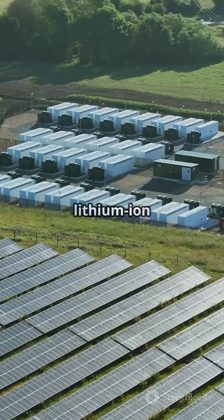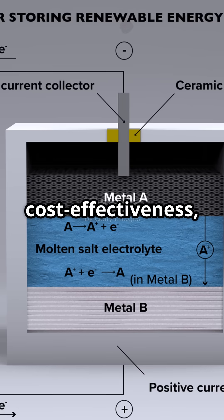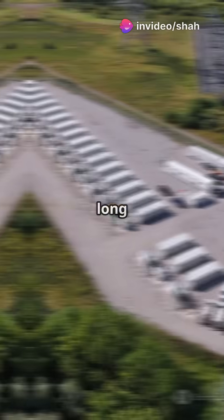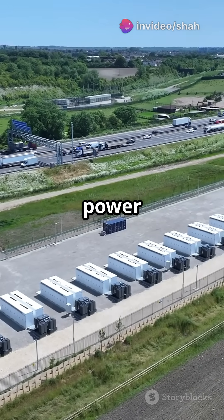We use different types of batteries: lithium-ion for high energy density, lead-acid for reliability and cost-effectiveness, and flow batteries for scalability and long lifespan. Each type plays a vital role in ensuring a steady and reliable power supply.